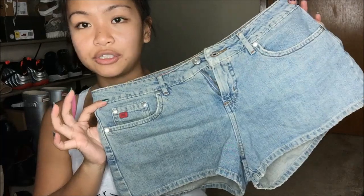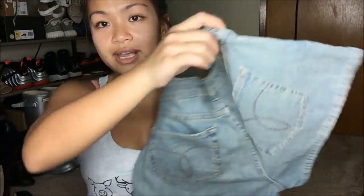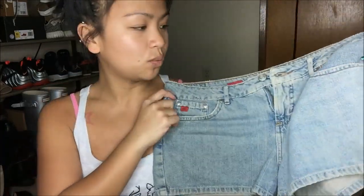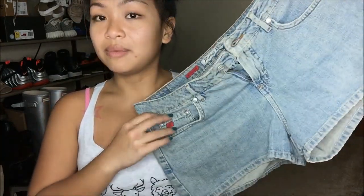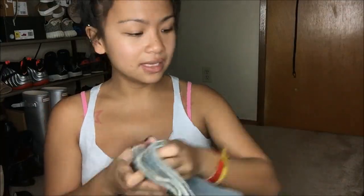I have these Paris Blues shorts. They are jean shorts — pretty self-explanatory. They have a sort of dirty wash. This is a size 11, so I'll probably just resell this. But it was in really good condition, so I went ahead and nabbed that.